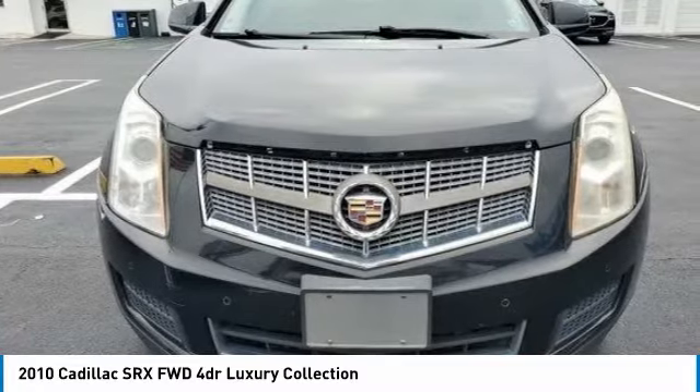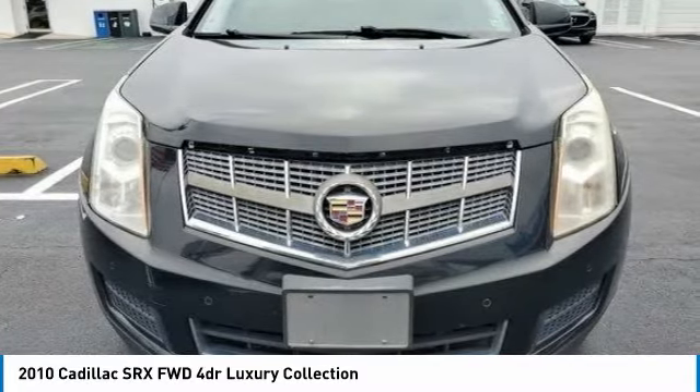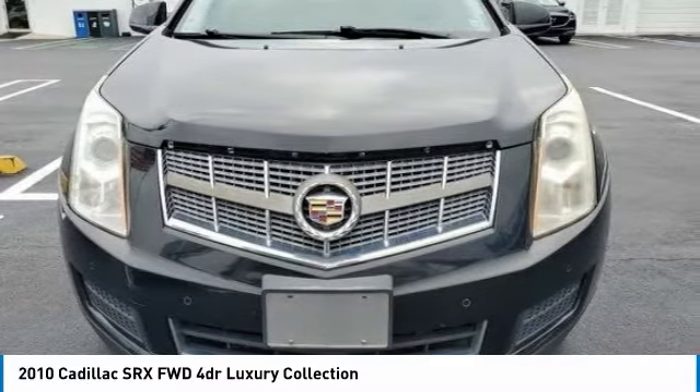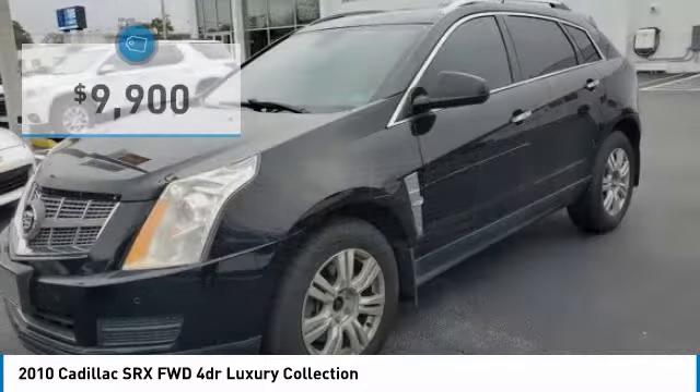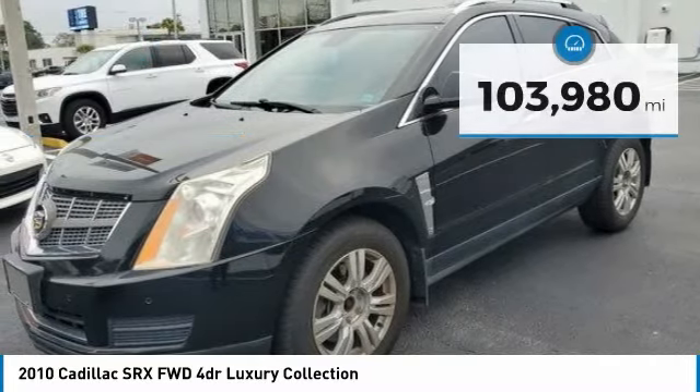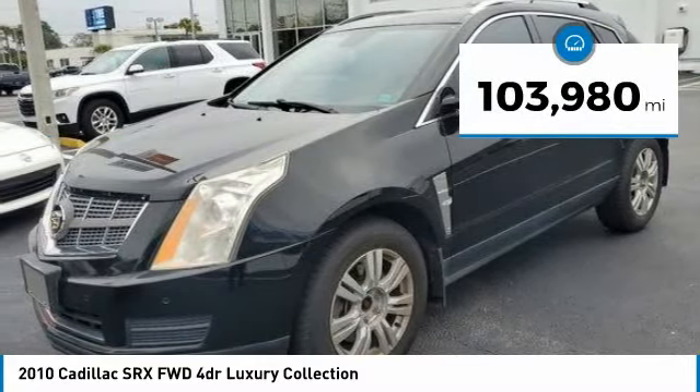Luxury lovers will delight in the new stylish handcrafted cabin. And for technology lovers, the list of high-tech features is just too long to list, and is priced below $10,000. This vehicle has less than 105,000 miles.